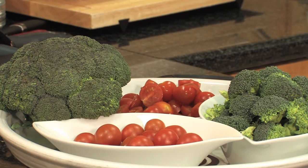Broccoli is an absolutely wonderful superfood. It's part of the cruciferous family and it's recommended that we eat a cup of these vegetables a day. Other members would be plants like cauliflower, turnips, kale and Brussels sprouts. These vegetables eaten on a regular basis have been shown to help reduce the risk of cancer by up to 50%.